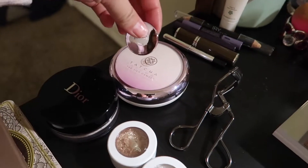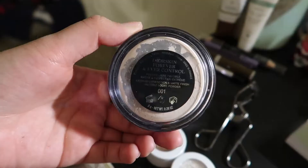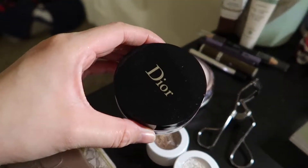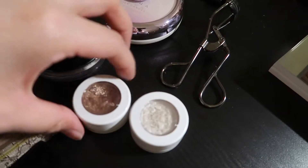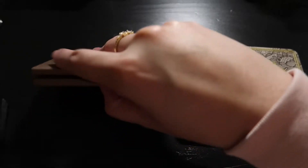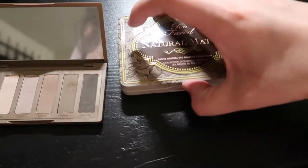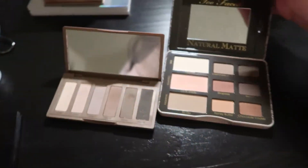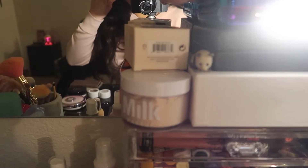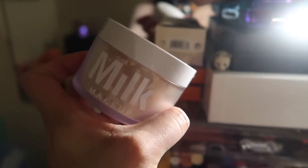Over here I have the Tatcha silk canvas primer that I don't really love, this is the Dior Forever and Ever Control Powder, these are some eyeshadows from ColourPop, and then some everyday palettes — I have the Naked Two Urban Decay Basics and the Natural Matte Too Faced palette. Over here I have some backup products: the Fenty Beauty sponge I showed you earlier and the Milk Makeup translucent powder.